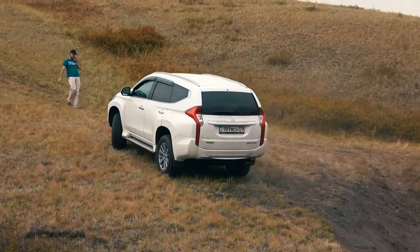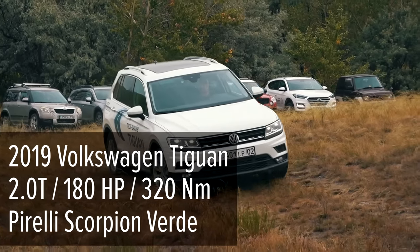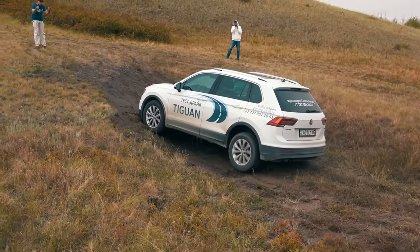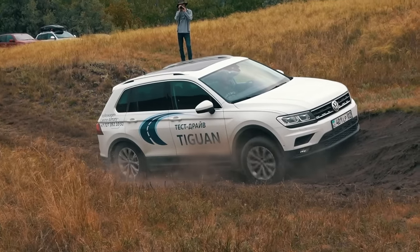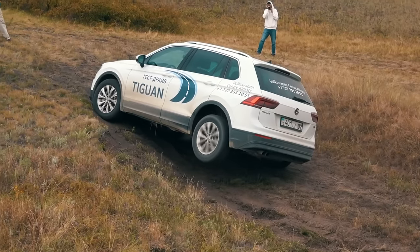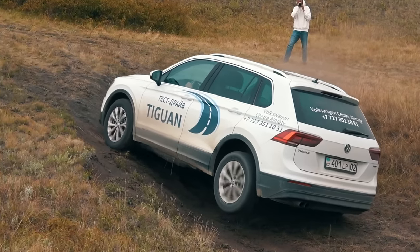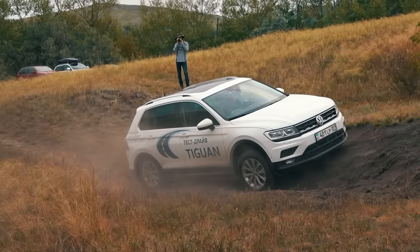Switching back to crossovers — the 2019 Volkswagen Tiguan. The car takes the problematic line where frame-based off-road vehicles just got stuck. The Tiguan slips with suspended wheels and it's visible how the traction control slows them down. The driver revs up and the Volkswagen drives on with its rear left wheel high. The front wheel is also trying to spin but the load is too high, and as a result the car rolls back.